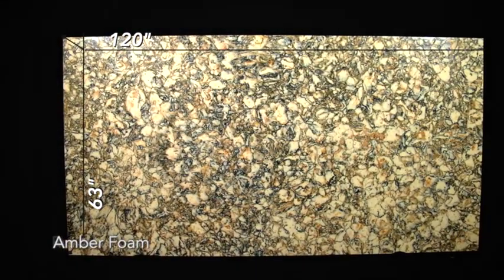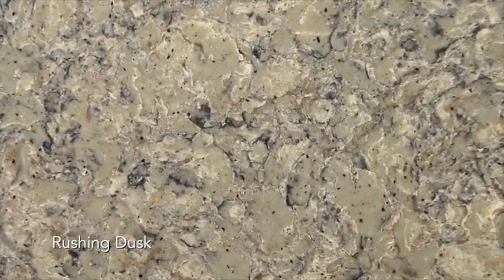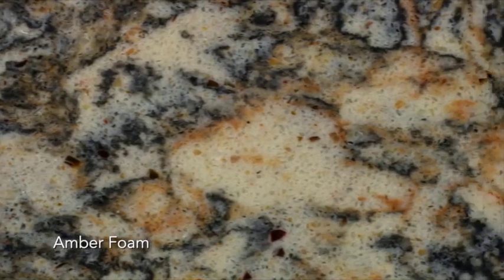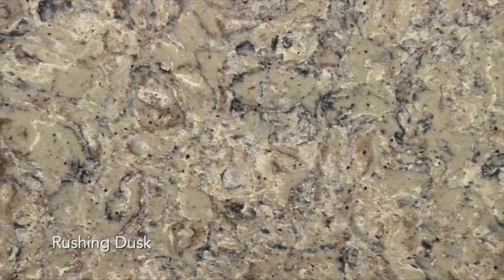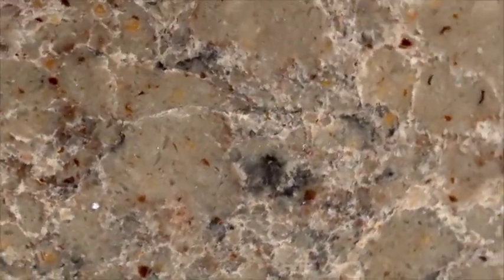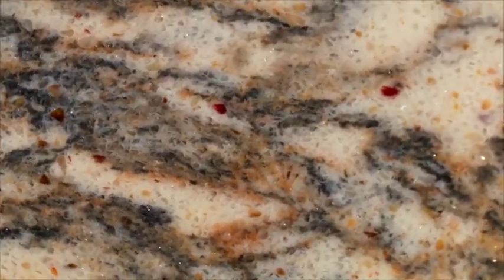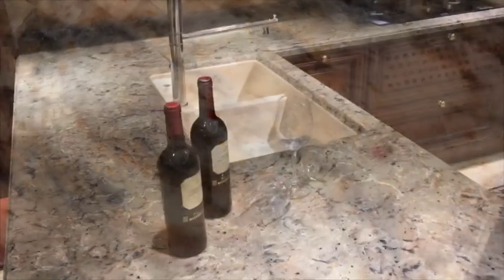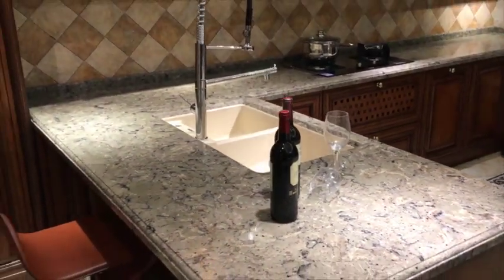Our two colors, Amber Foam and Rushing Dusk, emulate natural stone, mimicking how the earth naturally blended materials and quartz together millions of years ago. Hues of umber, chestnut, and auburn in Amber Foam and Rushing Dusk rest amongst the quartz crystals forming elaborate veining and variation. Veined sparkles amongst the multi-color background glisten, providing unequal depth, radiance, and authenticity to these natural stone aesthetics.